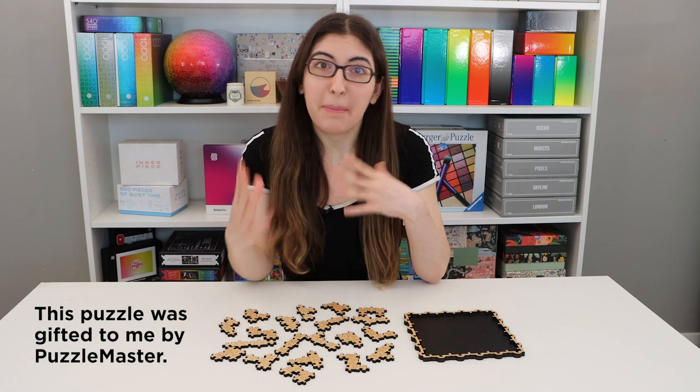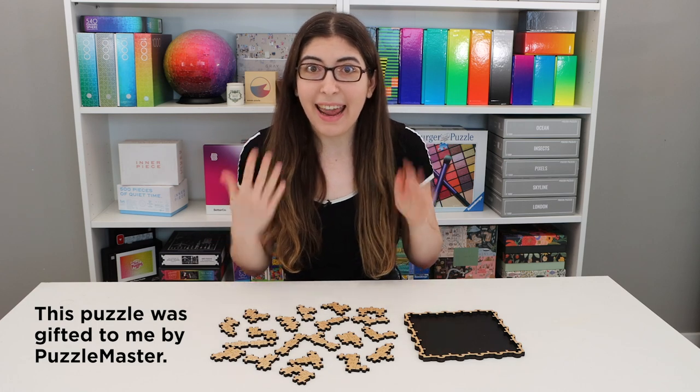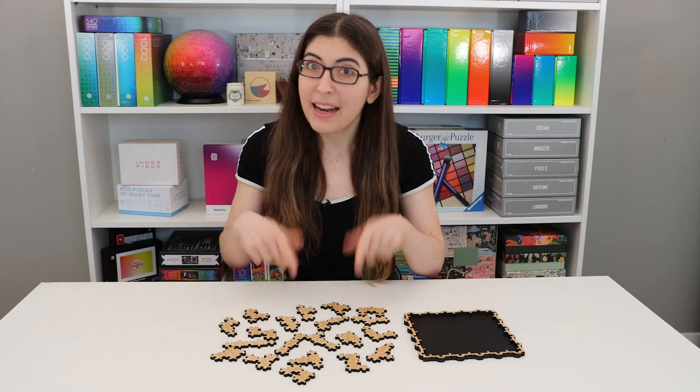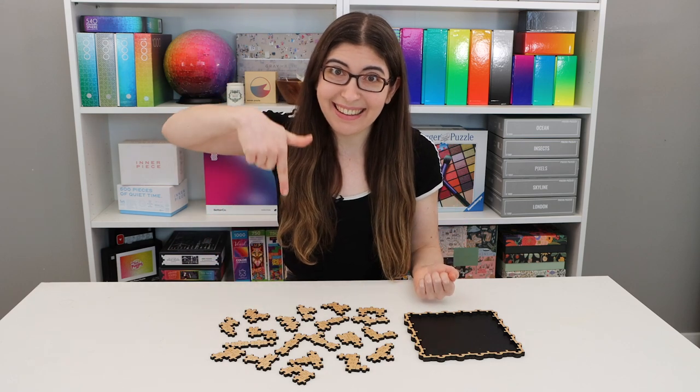This is another puzzle brain teaser that was sent to me by Puzzle Master, and I am now an affiliate with their site. If you want to get any of the puzzles from their site, including this one, please use my affiliate link, which is down in the description.